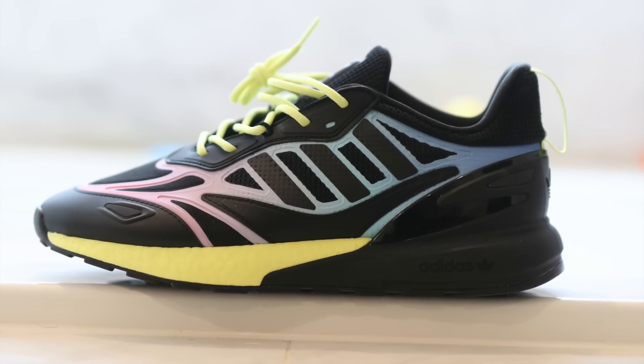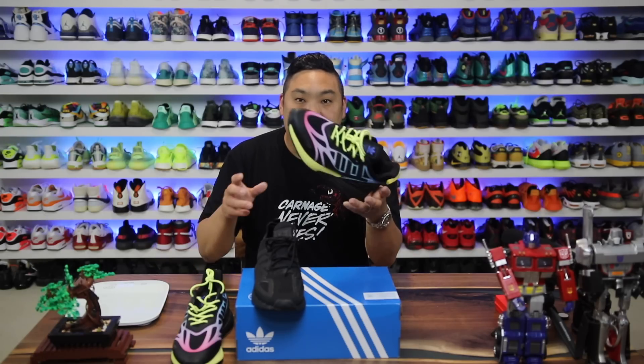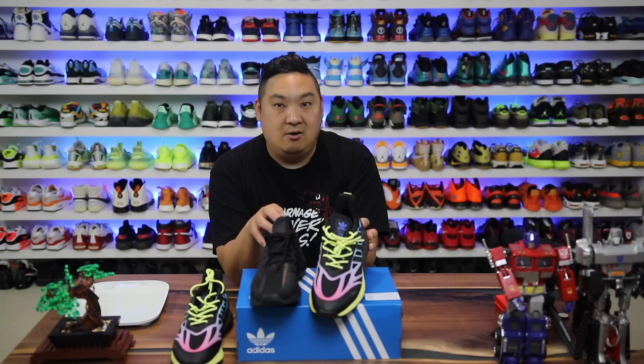From a weight perspective, this one's a heavy one at 15 ounces. The previous version is 13 ounces, so this is a good two ounces heavier because of the added rubber. But some people might actually end up liking that — it makes it a little bit more durable, probably lasts longer, and is a little bit more supportive as well.